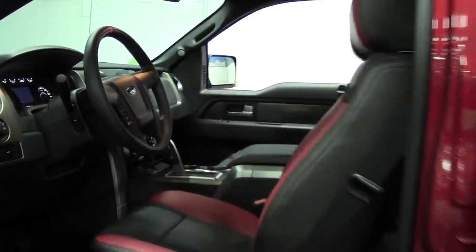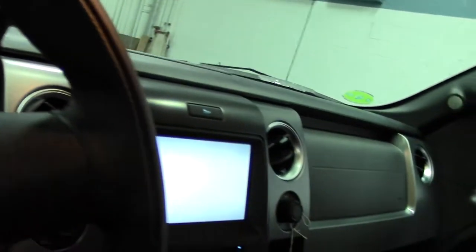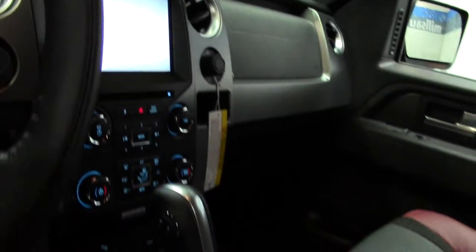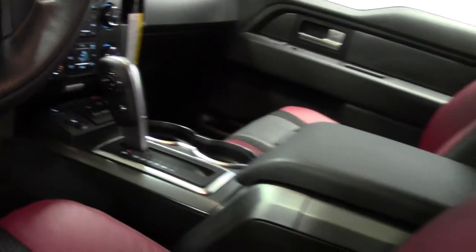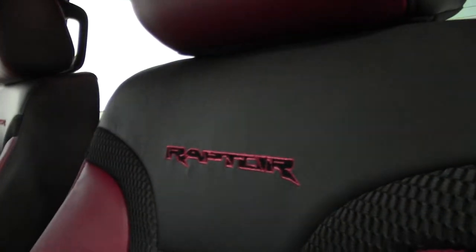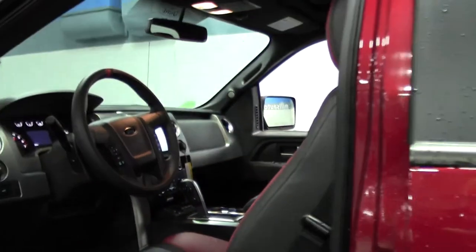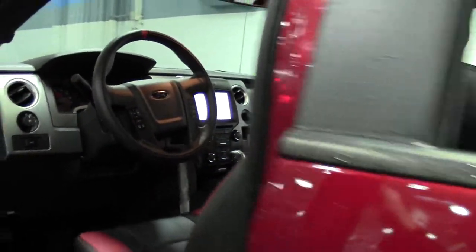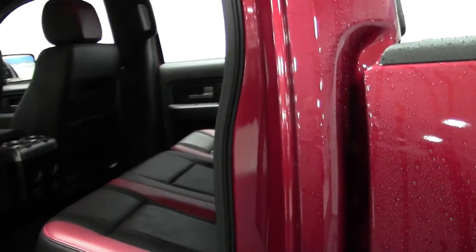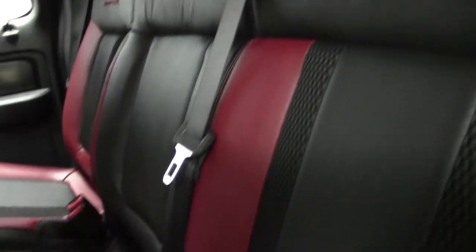Door swings open wide. Really cool interior. There's your onboard screen. Passenger area with plenty of leg room. Red and black leather — very nice.